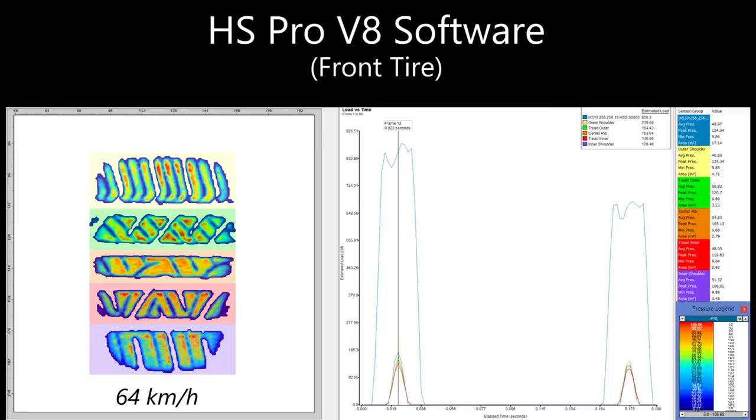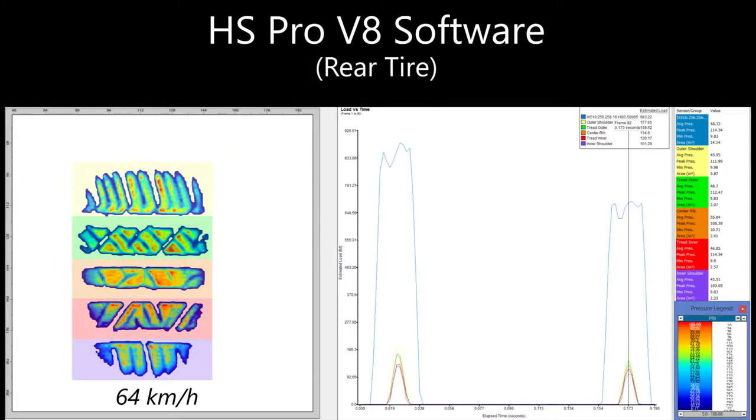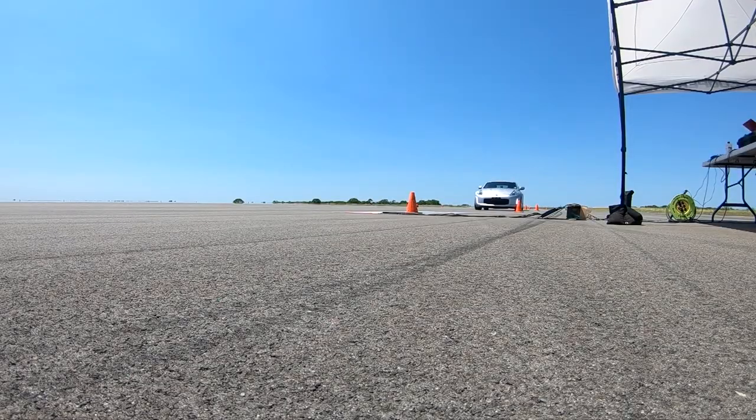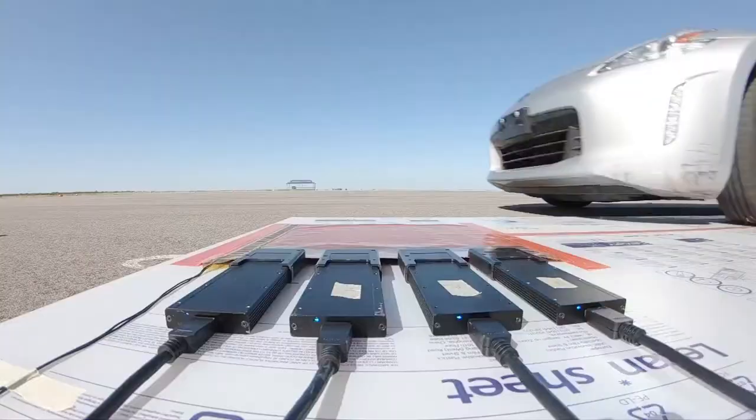With Exsensor's feature-rich HS Pro V8 software, you'll be able to view live and post-process and then analyze the data. The high-speed tire system is a revolutionary tool that allows tire design and test engineers access to information not available with any other test system.